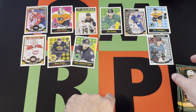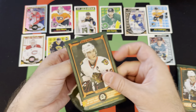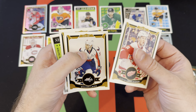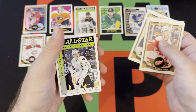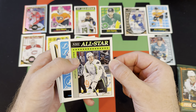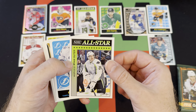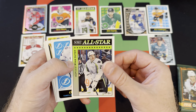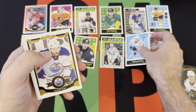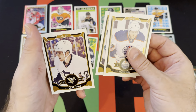Just an applicator. Brooks Laich, Daniel Briere — I don't know why I said Briere — Ryan Suter all-star card there, Andrej Palat retro, Derek Roy, Matt Nieto, and Scott Downie.